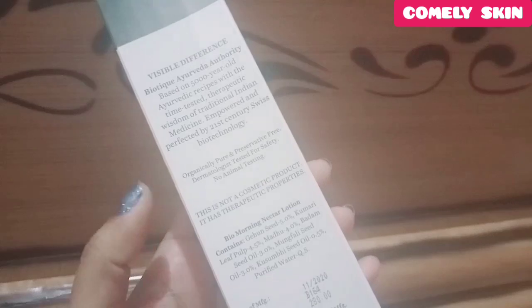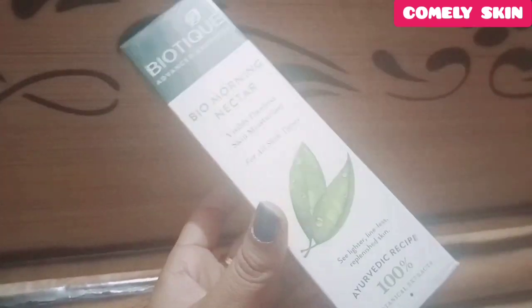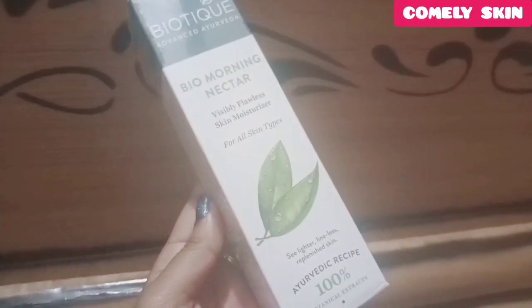This moisturizer claims to give a noticeable visible difference in your skin texture. It is made from 100% botanical extracts. As part of the routine, they recommend: cleanse your face with Bio Morning Nectar Visibly Flawless Face Wash, then replenish with Bio Morning Nectar Visibly Flawless Serum, then nourish with this moisturizer, and apply sunscreen if needed.